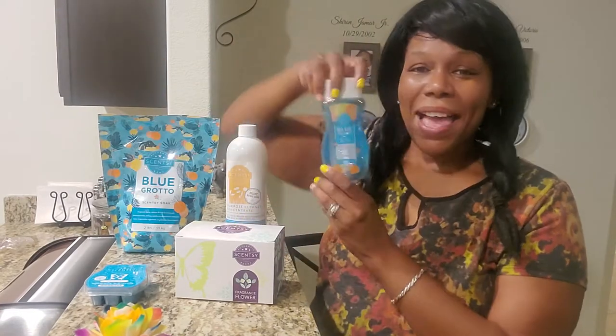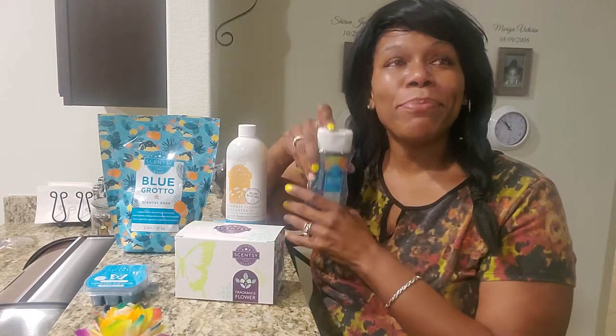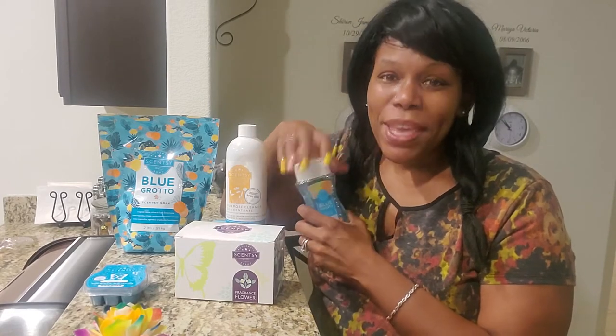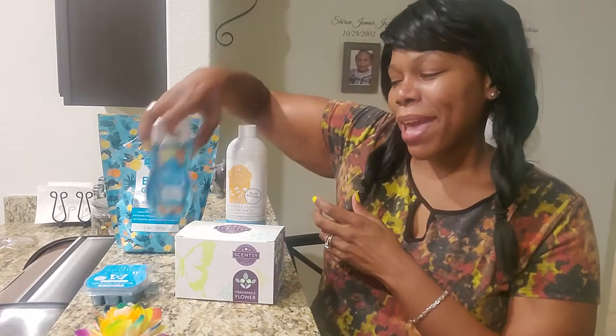Another I have is the body wash. The body wash smells just like Blue Grotto. If I could put Blue Grotto into a smell category, it'll be fruity. If you like the smell of maybe like a blue Hawaiian punch, I would put it in that type of category.